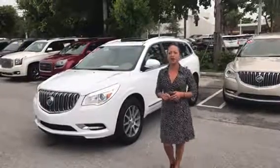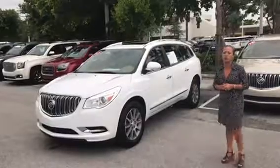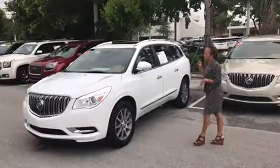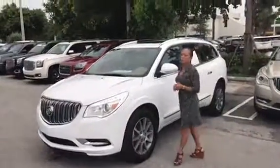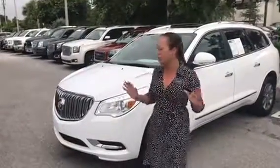Hello, Stephanie here at Delray Buick GMC. Here's the beautiful 2017 Buick Enclave. This vehicle is still under bumper-to-bumper warranty through General Motors, so you are completely covered.